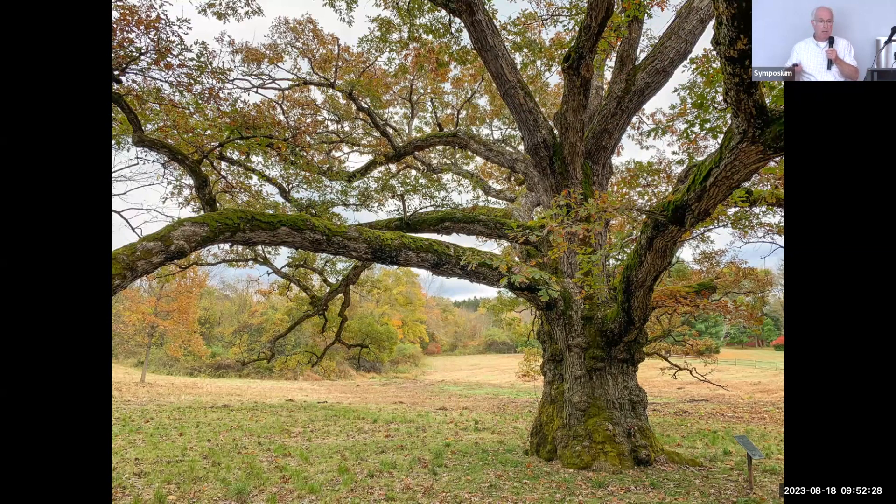I hear people say, I'm not going to plant an oak because I won't live long enough to enjoy it. And if you can only enjoy your oak when it's 400 years old, you're right — you won't. But if you can enjoy what your oak is contributing to your local food web — and remember, that's a new goal in landscaping — you can enjoy it right away.